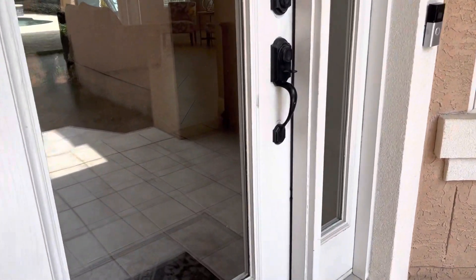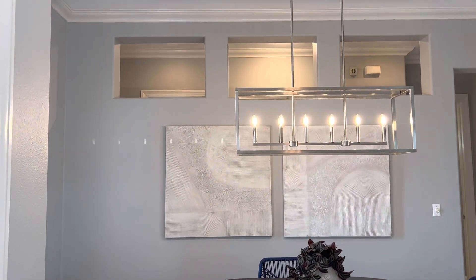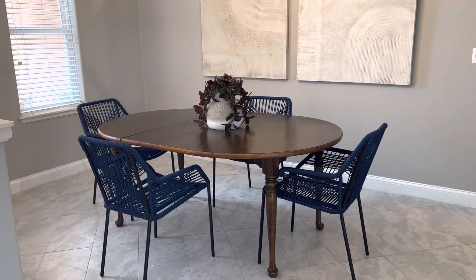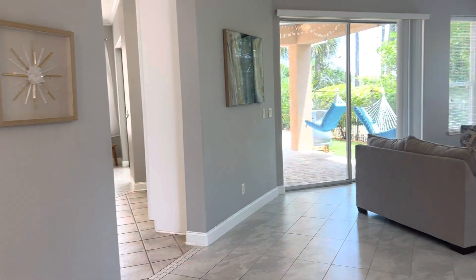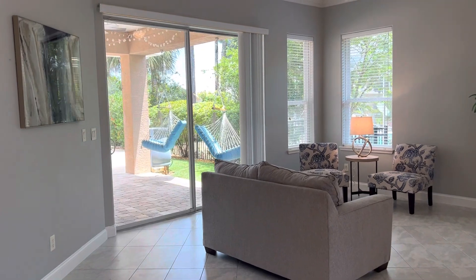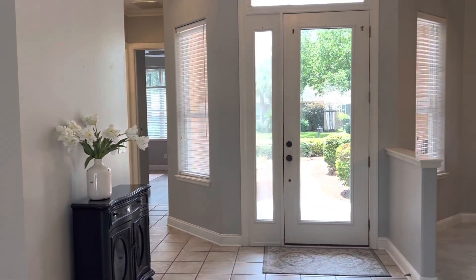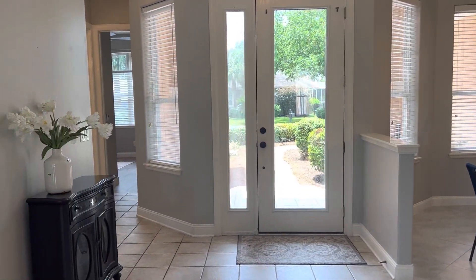Welcome inside to 303 Tequesta Drive. Immediately on your left is what is set up to be the formal dining space — new light fixture, fresh paint on the walls, and plenty of room for a buffet in addition to a dining table. Almost straight ahead when you come in the front door is the first living space, which has access via a sliding door to the back patio, a couple of corner windows, and access into the kitchen.